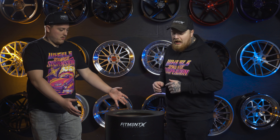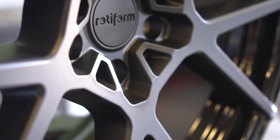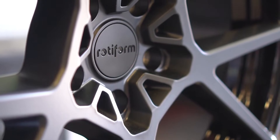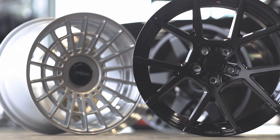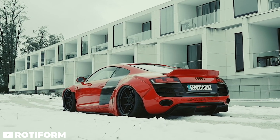Next up at number 10 on the list, we have the Rotiform KPS. We don't have this one in house, so play the B-roll. This is a wheel meant for Euro. It's obviously Rotiform — they're definitely more focused on the Euro side of things.